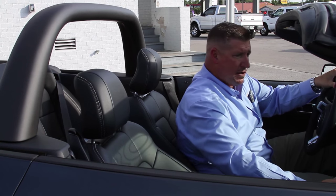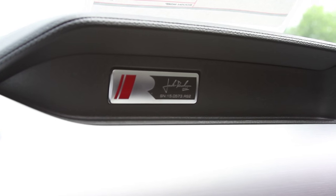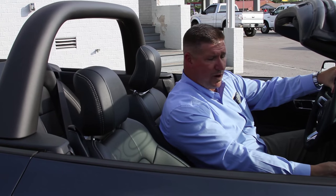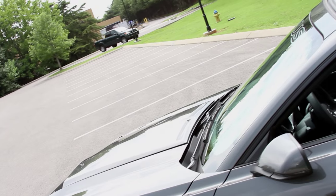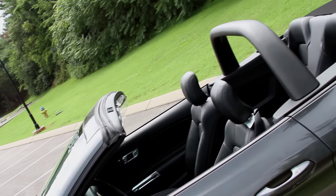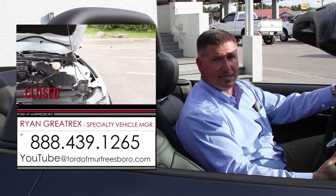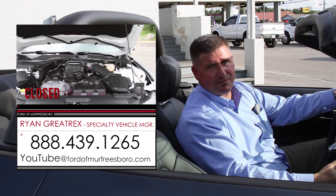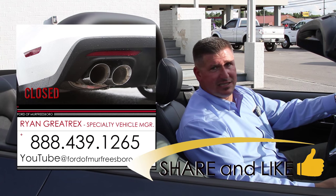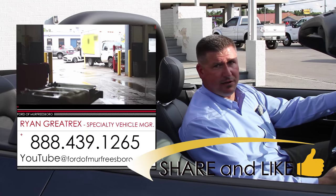Not only are the cars stamped underneath the hood, but you'll notice right here on the dash your Roush badging with your Roush serial number, along with the passenger door. For more information on this 2015 Roush Stage 2 convertible, you can give me a call at 888-439-1265. Don't see what you're looking for? Check out the rest of our wide selection of Roush vehicles online at FordofMurfreesboro.com. Thanks for taking the time to view this video.